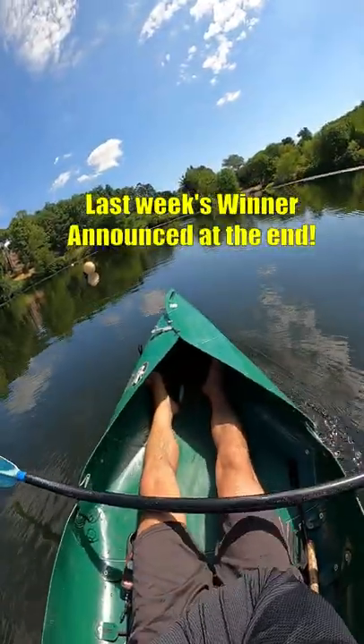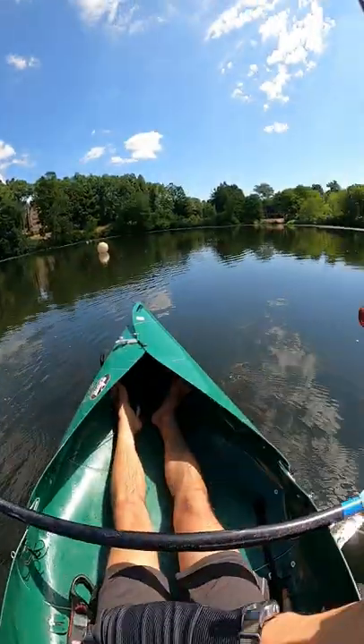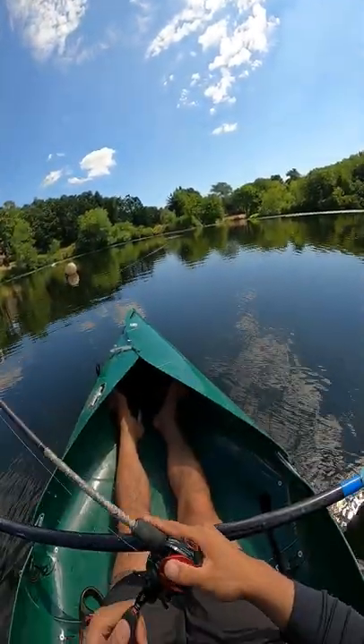Today we're rating and giving away the Tataki frog from 10,000 Fish. It looks great and is advertised as having a patented weight distribution system that allows for better walking. We'll see if it catches fish.